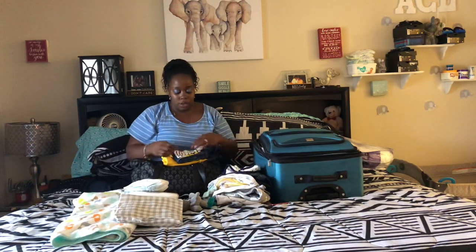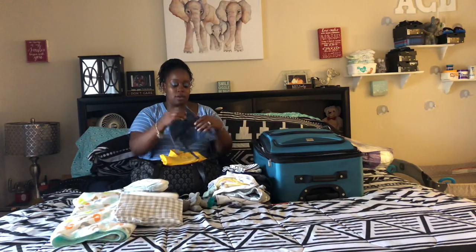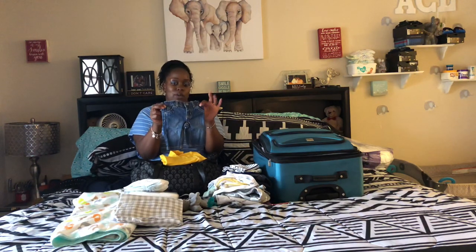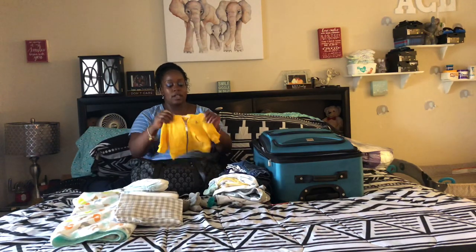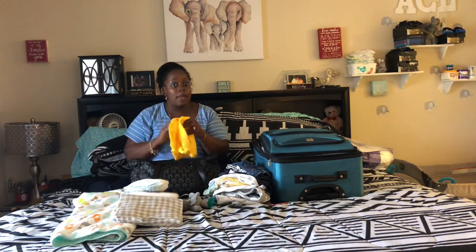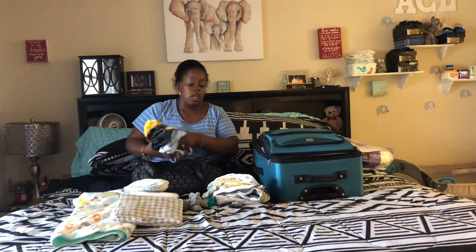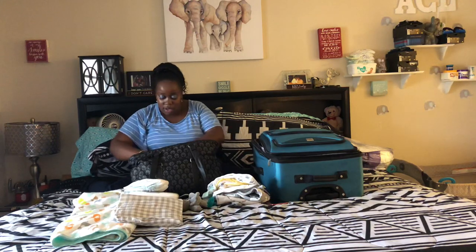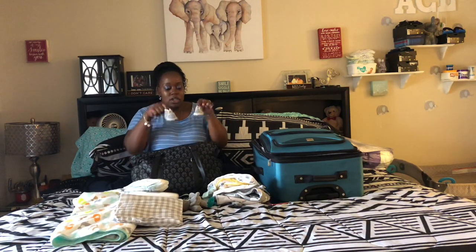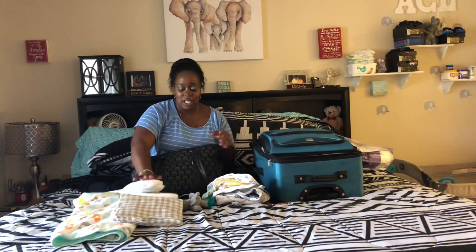I'm going to show you the one he's actually going to go home in. His little jeans - aren't they so cute? They match his little jean jacket and he has a little hoodie. Kohl's is like the best place to shop - they always have three pieces so there's no thinking involved. And of course I put some little shoes in there. They're not walking anywhere, but I just think it's the cutest thing ever.